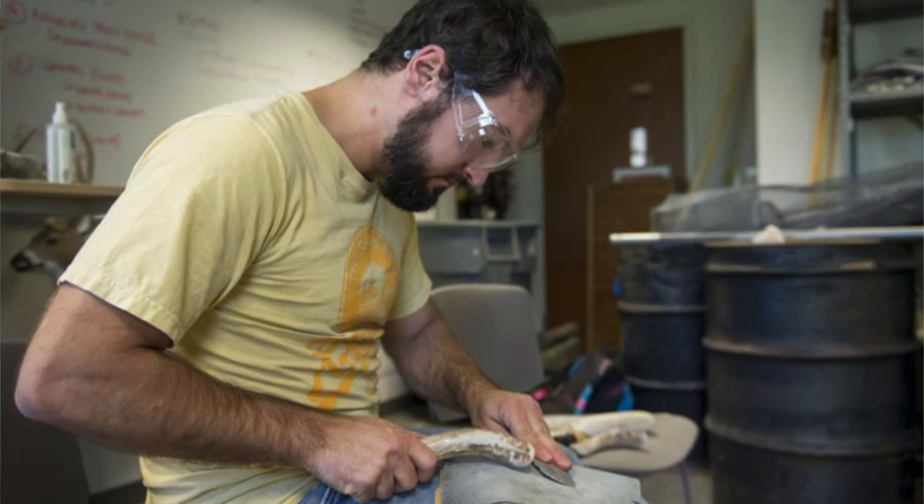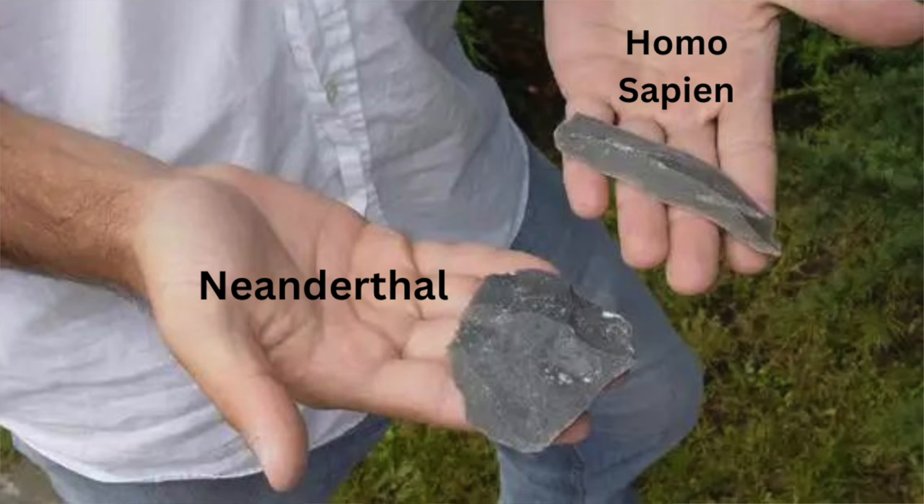Embarrassingly, I'm really late to the party because this study was done in 2008. Paleoanthropologist Metin-Erin and his team spent three years recreating Neanderthal blades and concluded that not only did the discs have more cutting edge — which means you can use them for longer and slice more surface area — they also generally created less stone waste, were sturdier, more rigid, less breakable.